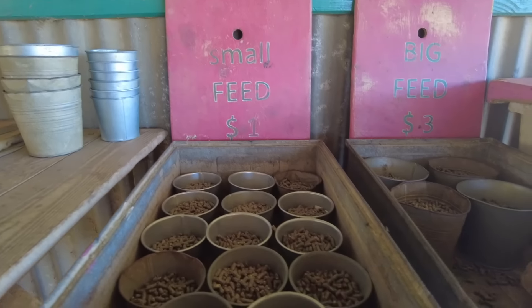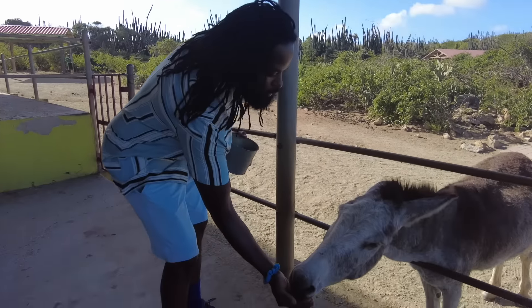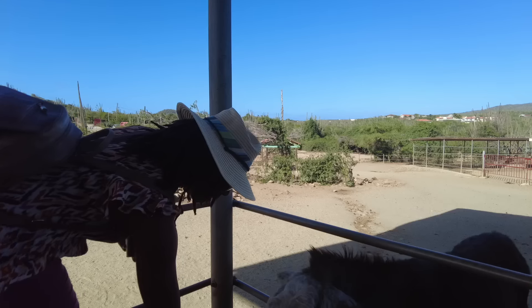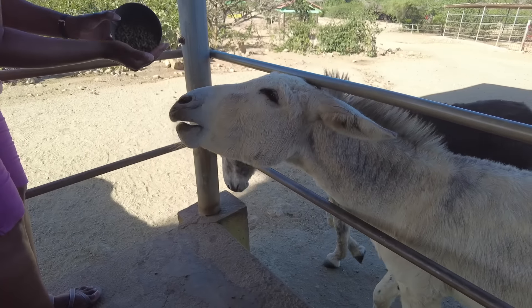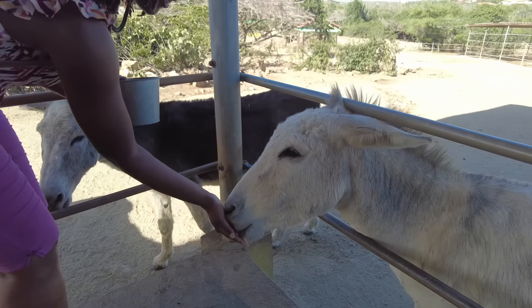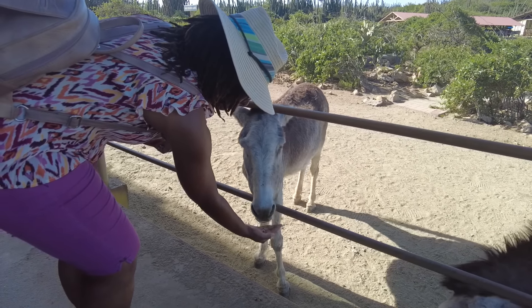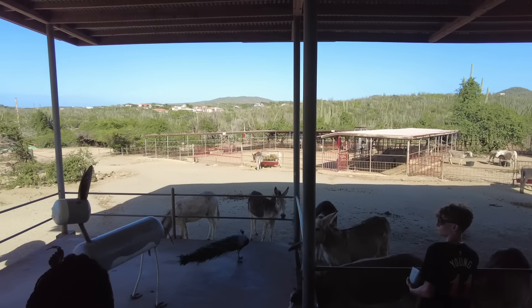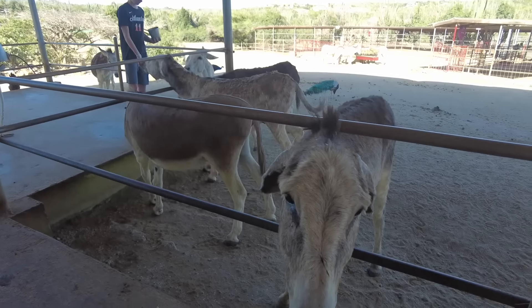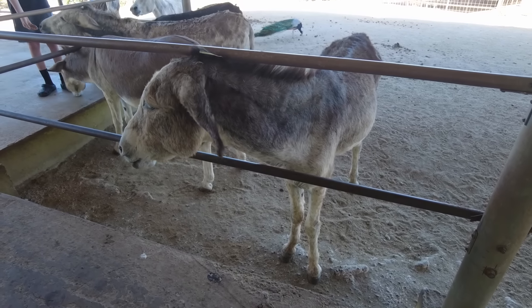Just seven minutes away from Kasabari are the Ayo Rock Formations, which is a sacred spot on the island. You'll find pictographs here from over a thousand years ago. You can also climb the beautiful boulders that measure up to around 175 feet. The cacti that surround this place are incredible to see as well.